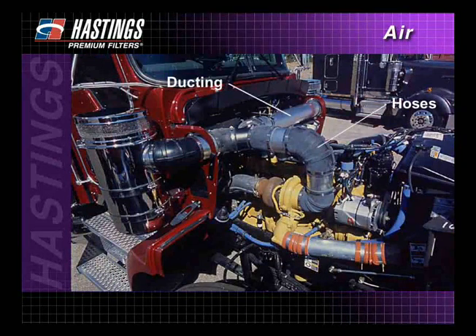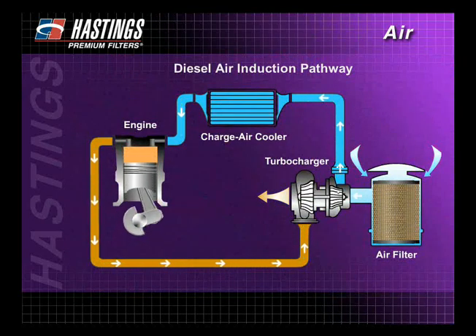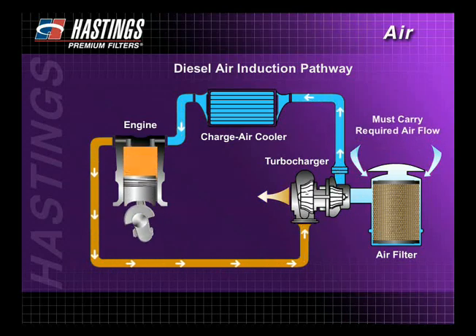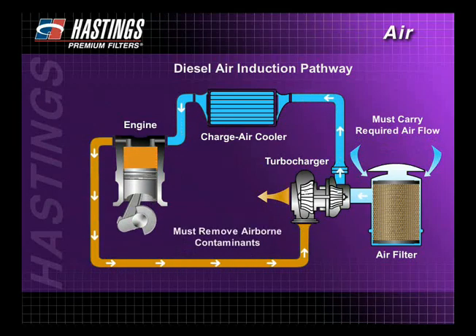The system of ducting, hoses, and reducers that connect the air intake with the air cleaner requires a different design on nearly every vehicle. The pathway design of a diesel air induction system is critical for two reasons. First, it must be large enough to carry the airflow required for efficient combustion. And second, its design must include provisions for removing airborne contaminants.